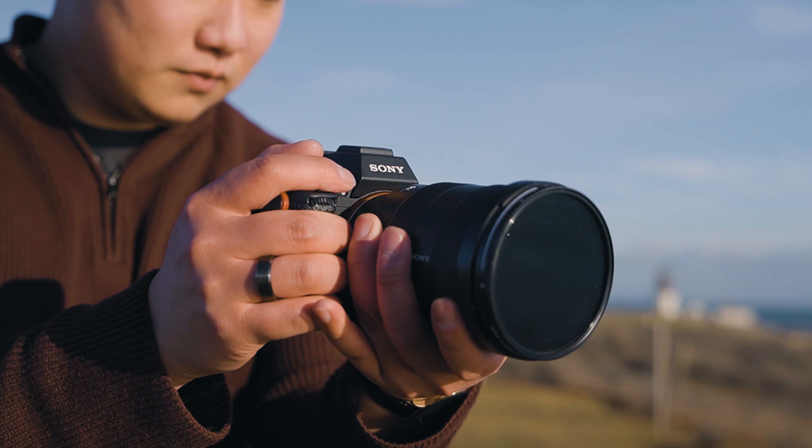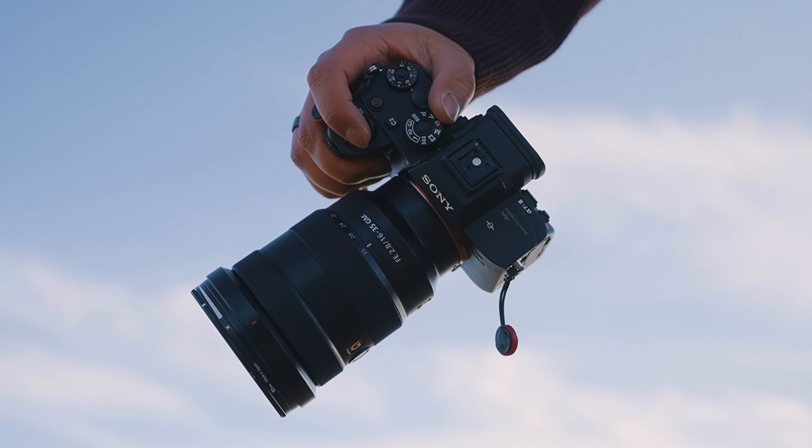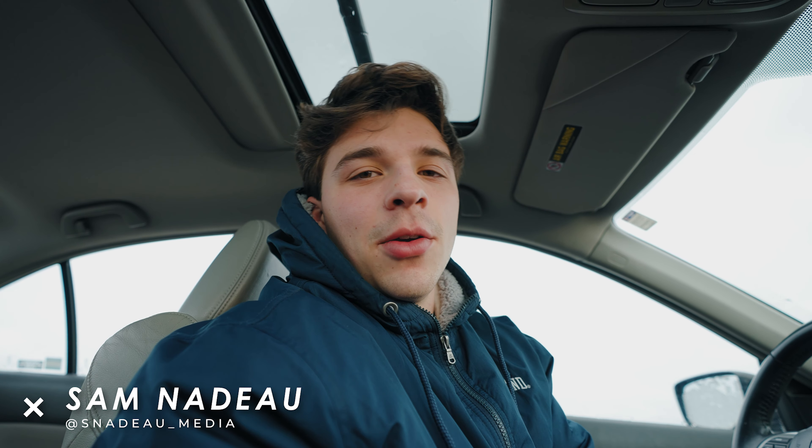Those who have watched my channel before know that my previous camera body was the Sony A6400. I have since upgraded in order to increase the production value of my client videos as well as my personal videos. In today's video I'm going to go over whether the A7S III is a good option for you to buy in 2022. If you're new around here, my name is Sam — I'm a photographer and videographer based right here in Rhode Island.